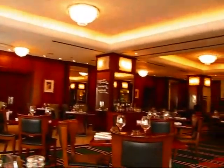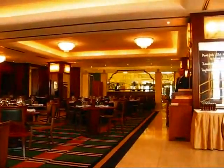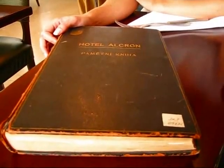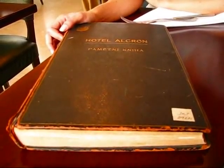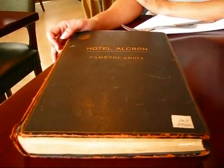Let me give you a quick look here. Built in 1932 in the Art Deco style, and to connect us with the history of the hotel, there's something really special here. There's a book here called Hotel Alcron. Pamětní kniha means memory book. Can you tell me a little bit about this book, what it means, where it was found and so forth?